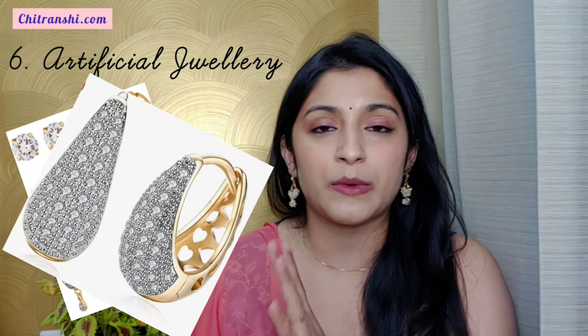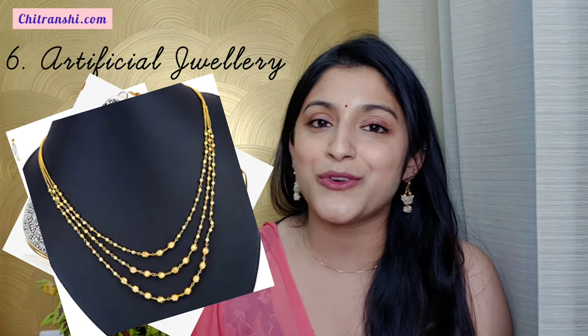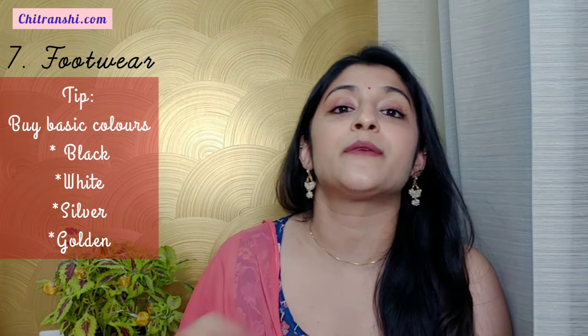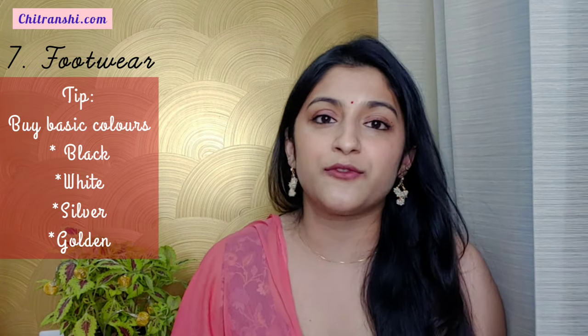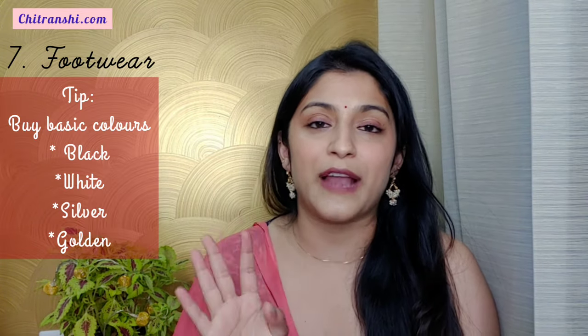You can wear artificial jewelry too. I can show you some beautiful pieces — trendy mangal sutras that you can buy from Amazon. These are great options. Then we have the last item, which is also a bridal essential — that is footwear. It happens that we are so busy with our wedding footwear that we forget our basic everyday footwear. So obviously you'll carry your fancy footwear, but you also need to take the basics.